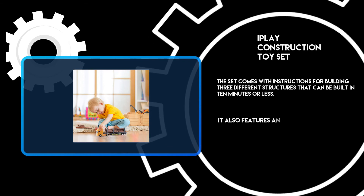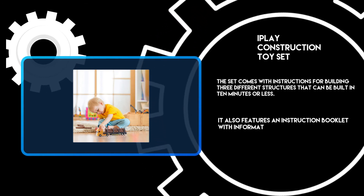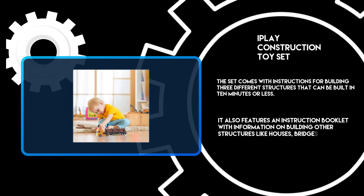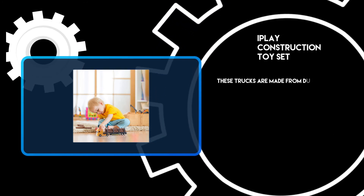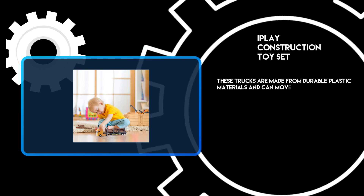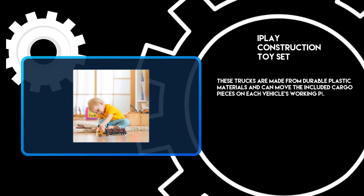It also features an instruction booklet with information on building other structures like houses, bridges, and more. These trucks are made from durable plastic materials and can move the included cargo pieces on each vehicle's working platform.